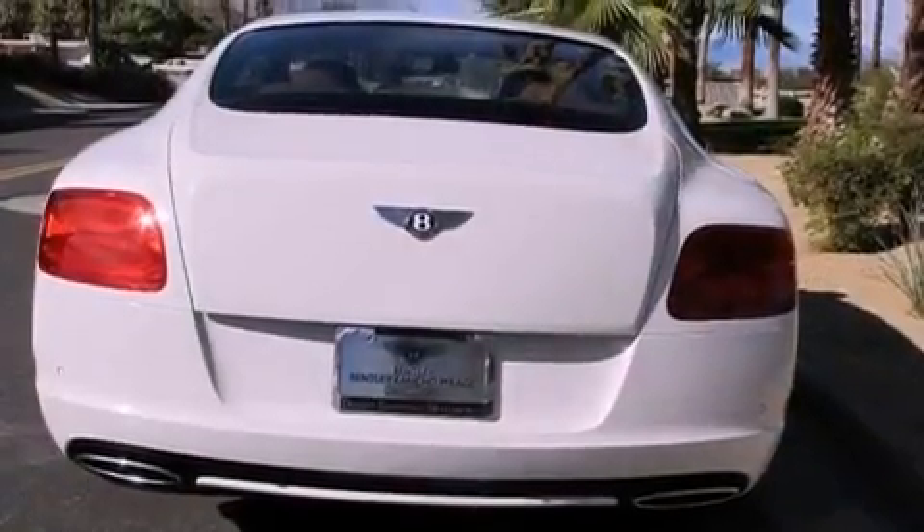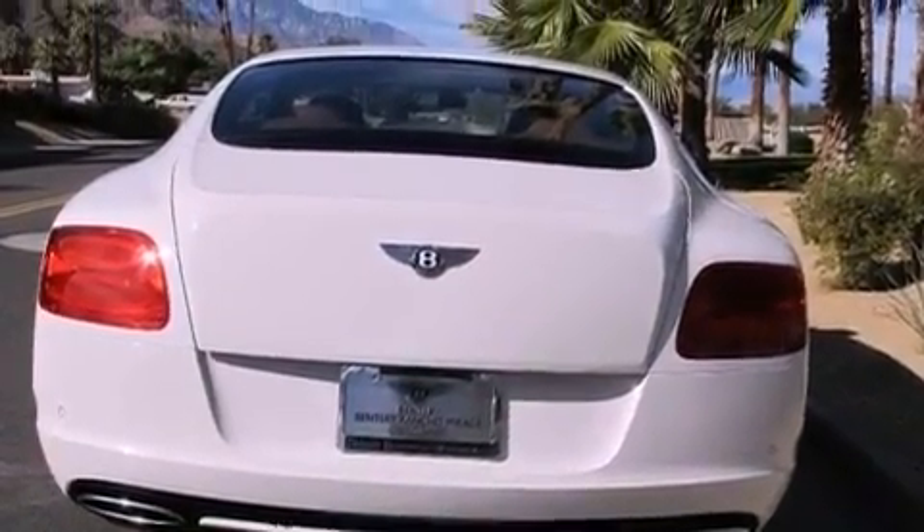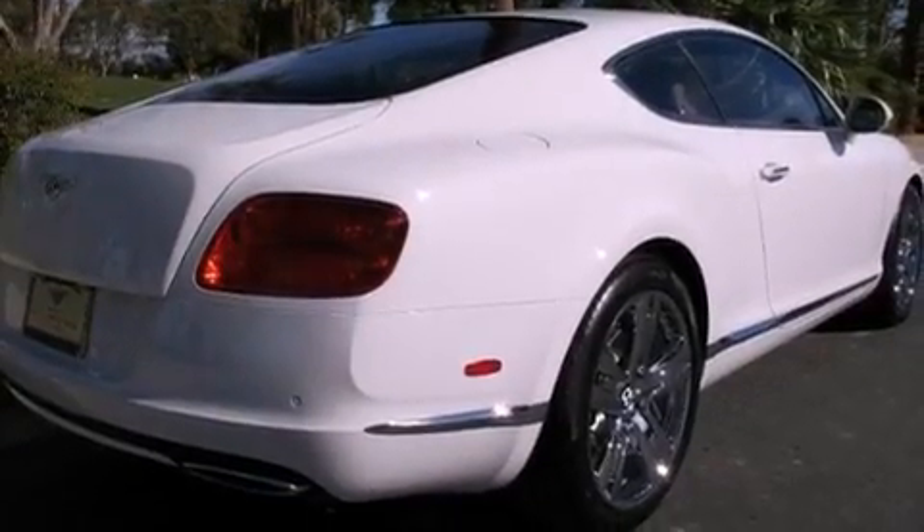Its top features include an air suspension, a locking differential, a low tire pressure indicator, Xenon headlights, and a turbocharger.